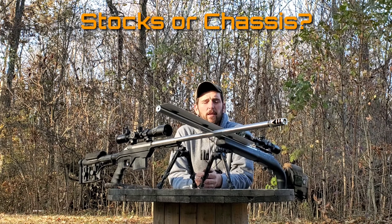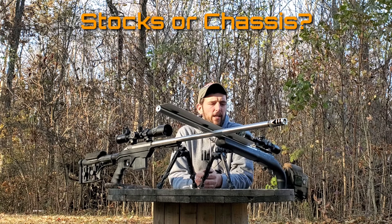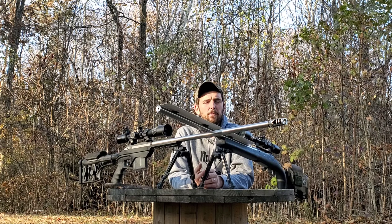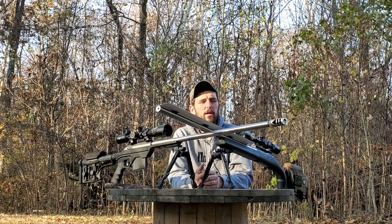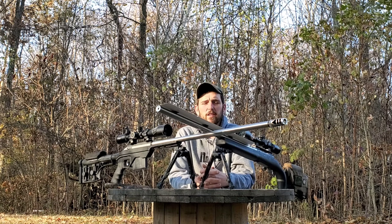Today we're going to discuss something that when I first started shooting precision rifle I was very confused about and didn't really understand, and that is stocks or chassis. There are a lot of pluses and minuses to both systems, a lot of reasons you may choose one over the other depending on what type of shooting you plan to do, and a lot of cost variations.